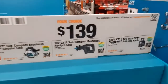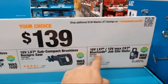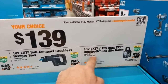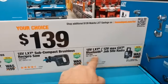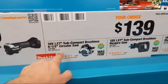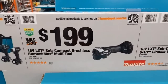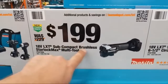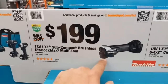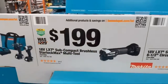More Makita options: at $139 their job site radio — a buddy of mine used to rock this on site — and compact brushless recip saw, and their six-and-a-half-inch circular saw. My favorite new Makita tool right now — I just haven't bought it yet — is $199 for their subcompact brushless Starlock Max multi-tool with toolless blade change and Starlock capability. I need to buy this holiday season.